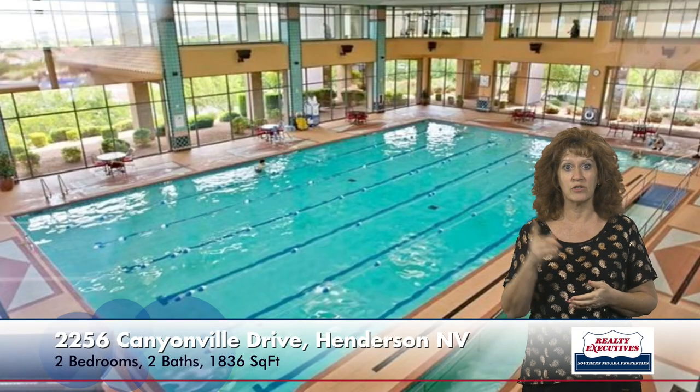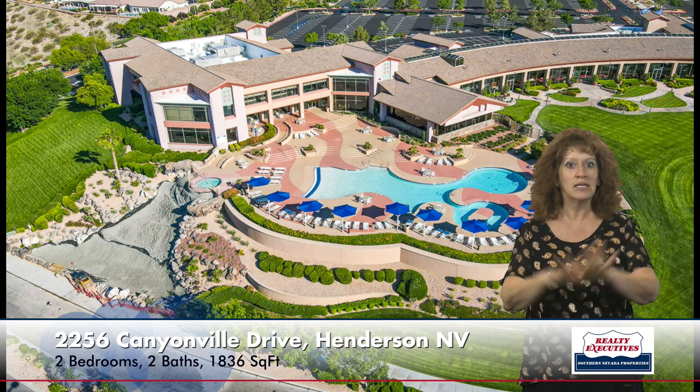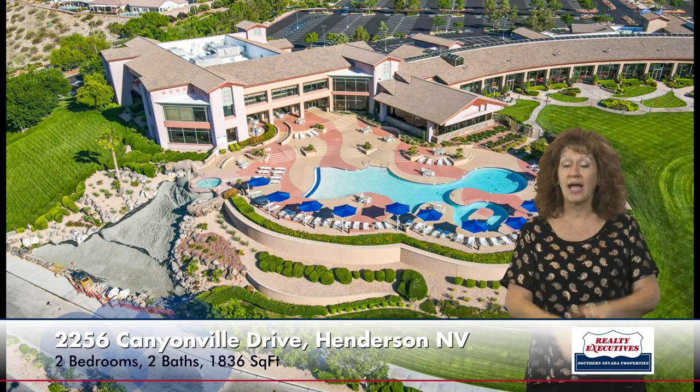This home is located in the age-restricted community of Sun City Anthem. Sun City Anthem has three clubhouses and tons of activities — everything from billiards to ceramics, and they have tons of clubs. There's a big indoor heated pool with classes and a walking trail that goes around the pool. They also have a big outdoor pool area with spas and lots of places to sit and relax with a panoramic city view. They have tennis courts, pickleball, and bocce ball. It's just a beautiful community. If you'd like a full list of amenities, feel free to give me a call.